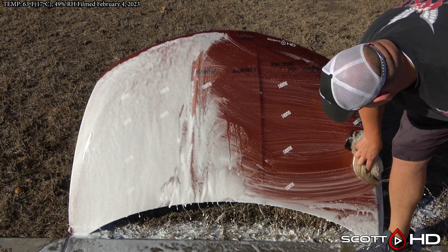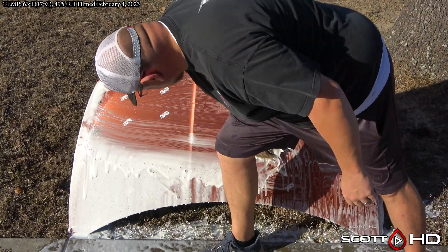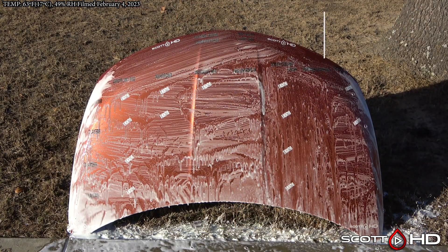As usual, we will foam everything down using Chemical Guys Honeydew Snow Foam, rinse it, foam it again, wash it with an Australian sheep's wool wash mitt, and then rinse to inspect the hydrophobic properties before drying everything off.